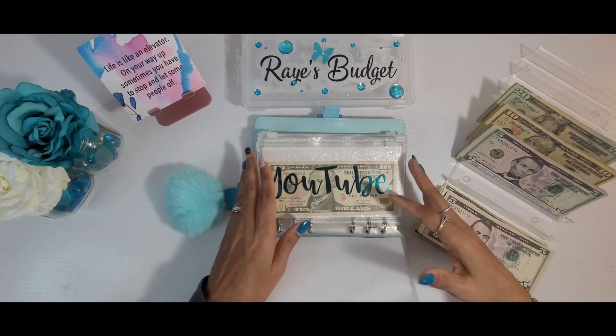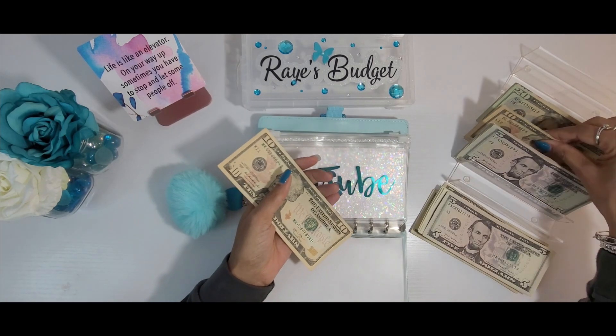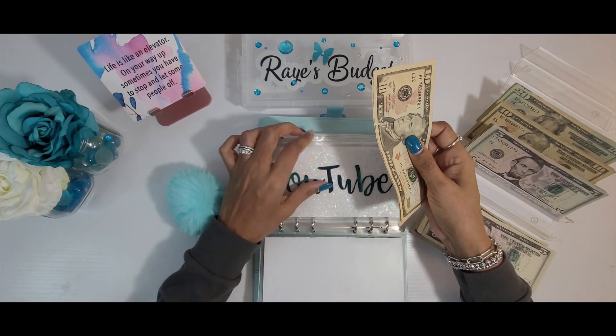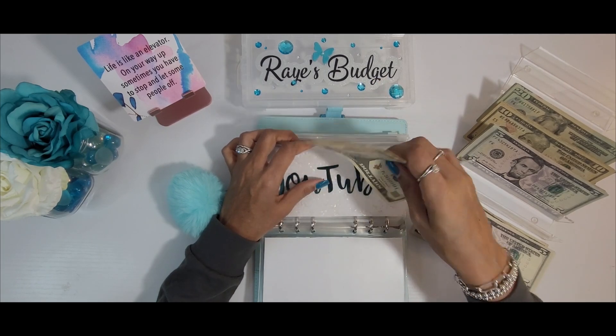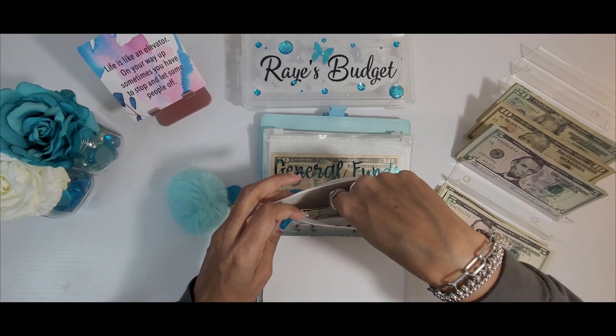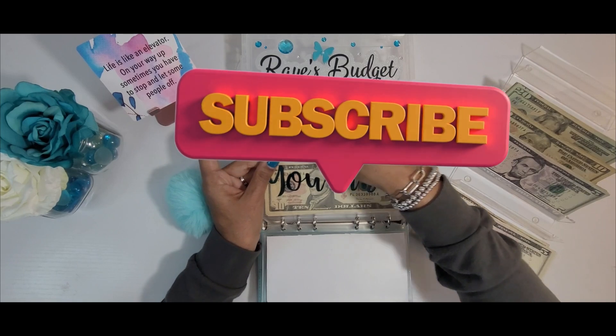Next we have YouTube, and today YouTube will be getting $10. So now we're at $10.20. My next monetary giveaway will be when I hit 10,000 subscribers, just as an FYI. So if you are not subscribed to my channel, please make sure you do so.